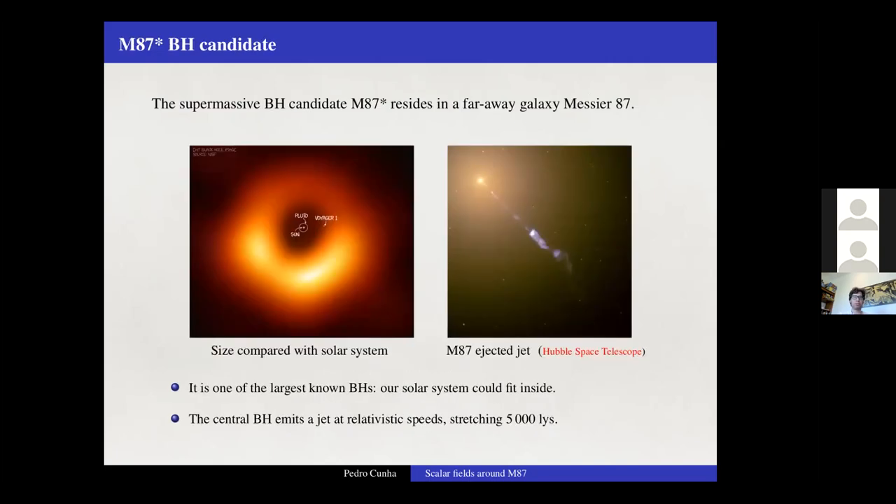M87* lies in the far-away galaxy M87. It is one of the largest known supermassive black holes — so large that our entire solar system could fit inside it. This black hole candidate also emits a very powerful jet at relativistic speeds, stretching almost 5000 light-years.